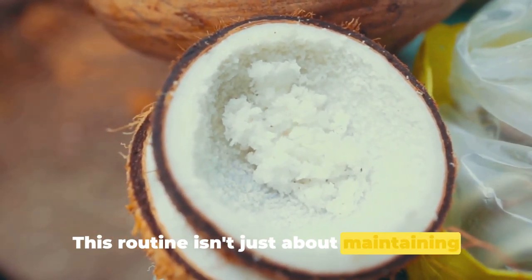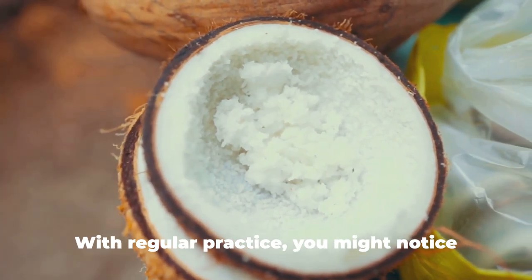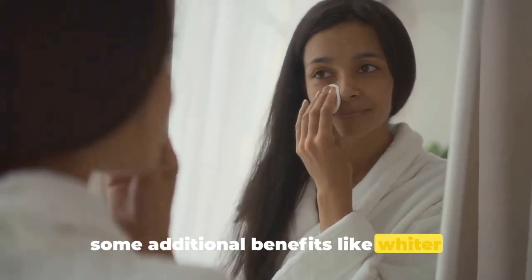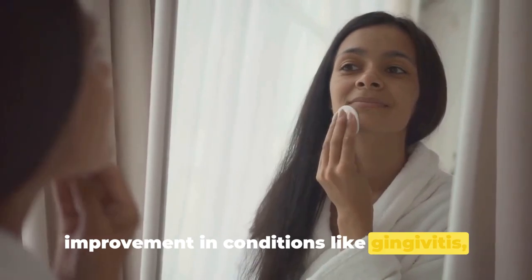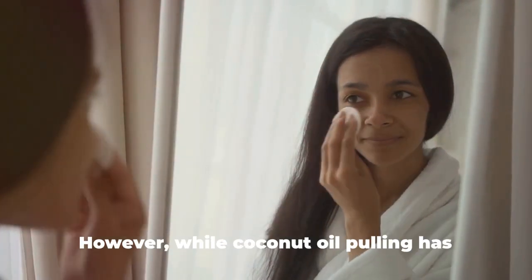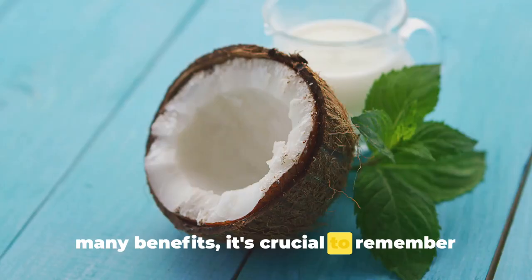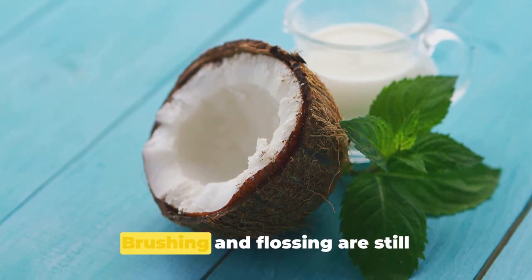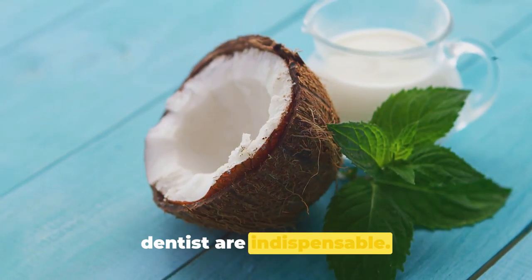This routine isn't just about maintaining a healthy smile, but contributing to your overall health. With regular practice, you might notice additional benefits like whiter teeth, fresher breath, and even an improvement in conditions like gingivitis. However, coconut oil pulling is not a replacement for regular dental care — brushing, flossing, and routine visits to the dentist are still indispensable.